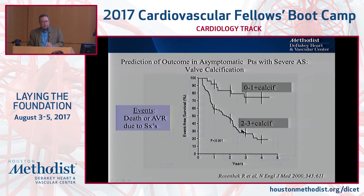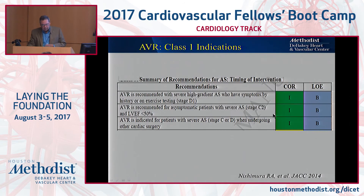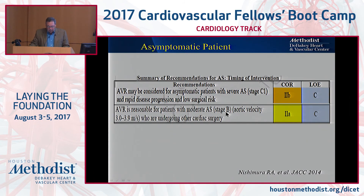Severe calcification tends to make them progress sooner. And if the gradient progresses very rapidly — more than 0.3 meters per second per year — that also pushes them sooner. So if you're symptomatic with severe AS, good or bad EF, it's a Class I indication. If you're asymptomatic and undergoing another cardiac surgery, that's also Class I. If you're asymptomatic with severe AS but have one of these other findings — rapid progression — it's Class IIB for AVR. If you have moderate AS and you're going to undergo another cardiac operation, that's Class IIA.